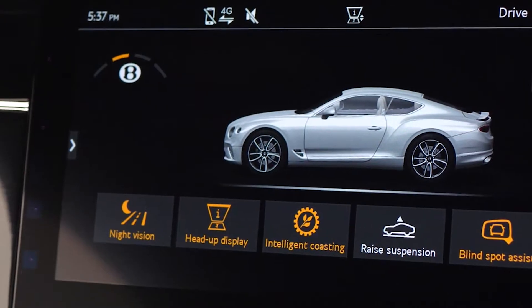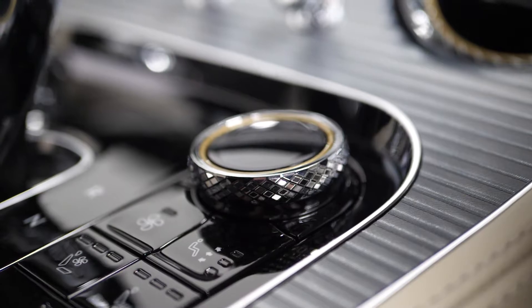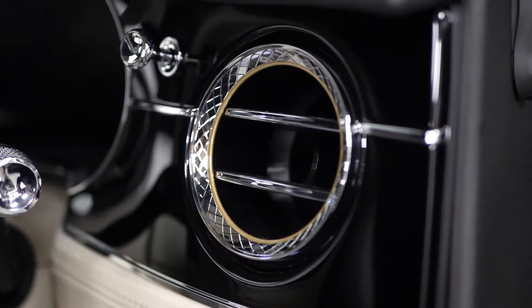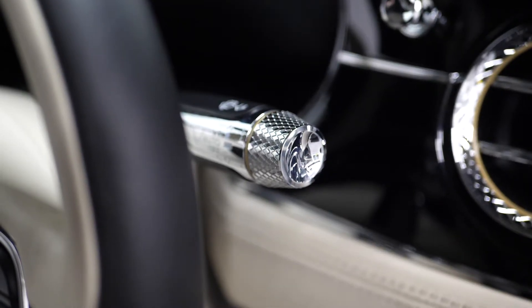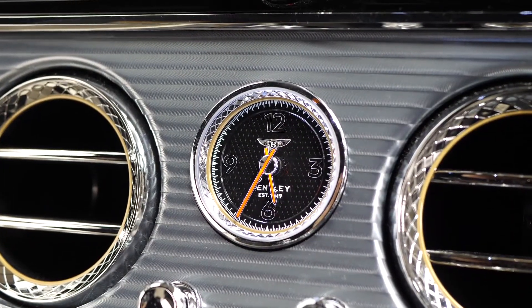This vehicle also comes with the touring specification which gets you the heads up display function, the night vision, the Bentley safeguard plus and also the lane assist function. As you can see from some of the controls and buttons throughout the interior, you have the diamond knurling specification which gets you the knurling design to the edge of all your buttons and controls. You can see this on your switchgear behind the steering wheel, across the centre console and surrounding the gauges on the dashboard.